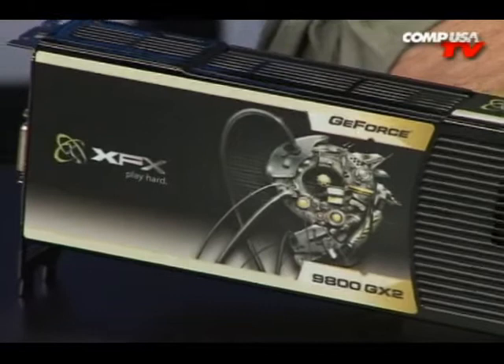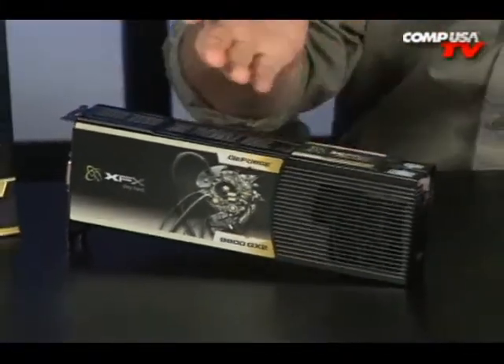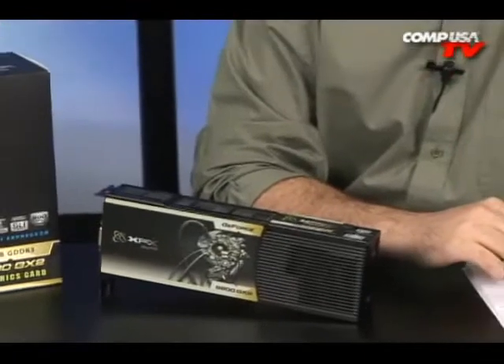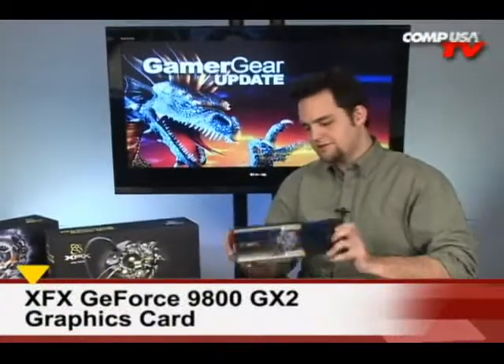I think we should just stare at this for a good long while. I think the card will talk to you. Does anybody hear anything? It's the 9800 GX2. It's sick and disturbing, as a matter of fact. This is the fastest single card solution on the planet at the moment — this moment right now. It's fast. That's pretty much all I've got to say about it.